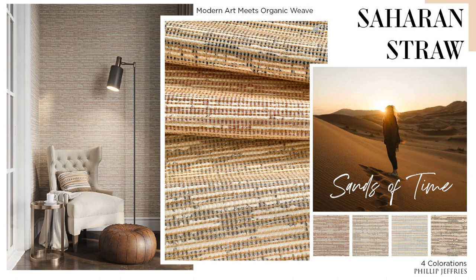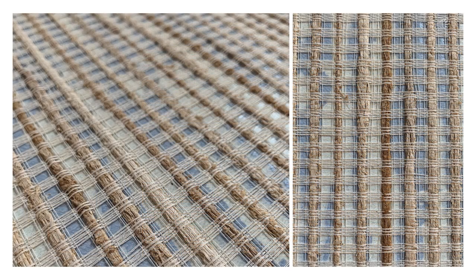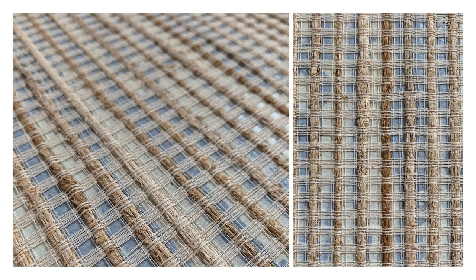This is our rendition of modern art meets organic weave — introducing Saharan Straw. This was inspired by rustic sunsets along the Saharan desert and is basically a modern take on grass cloth. It includes natural banana and cotton fibers that are woven together and laminated atop a printed colored paper. These colorways are so subtle and calming, and you can really see that digital image just pop through. This close-up shows the detail and the craft that goes into this type of product — it truly creates this organic, tasteful vibe.